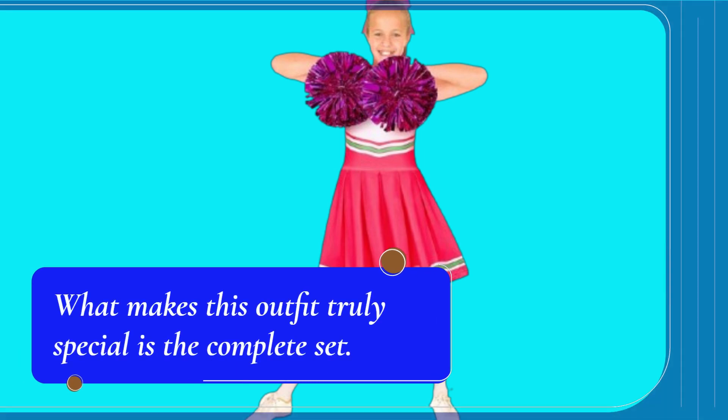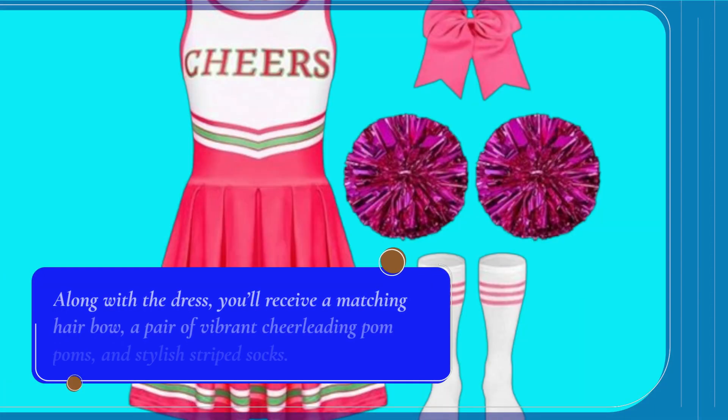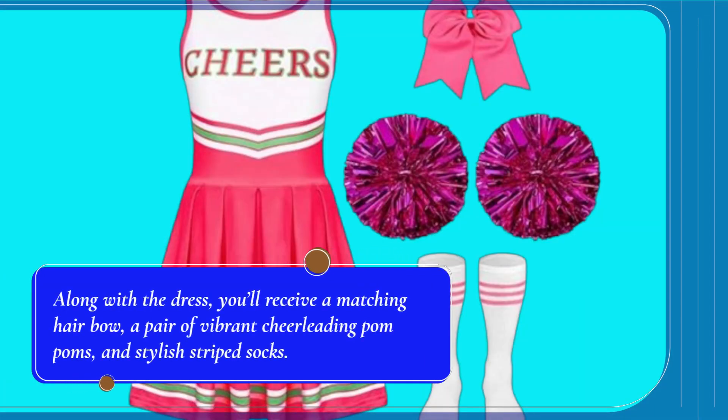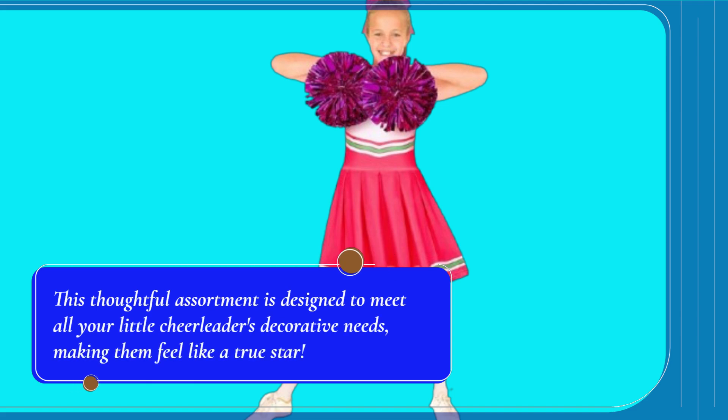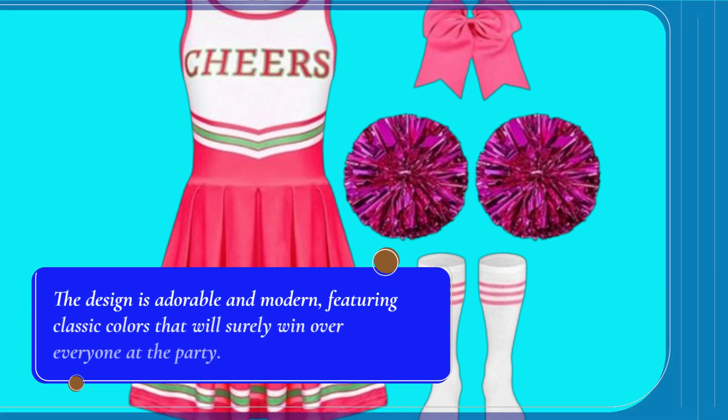What makes this outfit truly special is the complete set. Along with the dress, you'll receive a matching hair bow, a pair of vibrant cheerleading pom-poms, and stylish striped socks. This thoughtful assortment is designed to meet all your little cheerleader's decorative needs, making them feel like a true star. The design is adorable and modern, featuring classic colors that will surely win over everyone at the party.